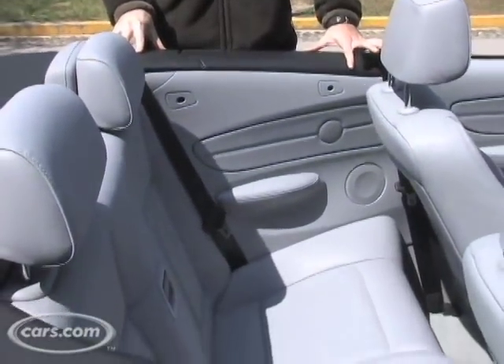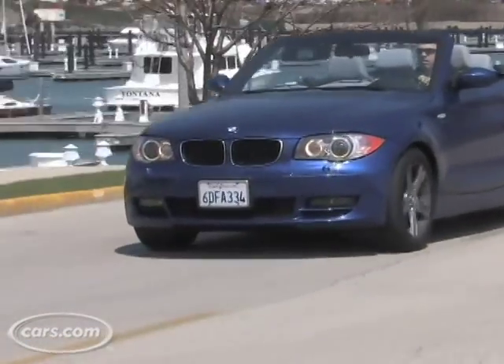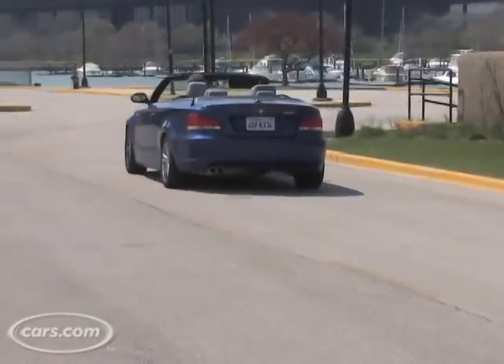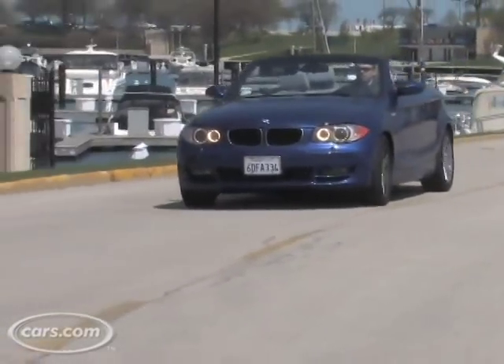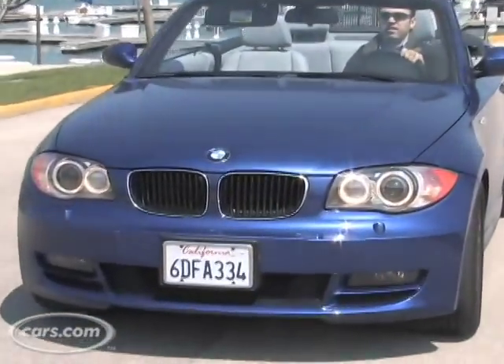The 1 Series is technically a four person car, but just take a look at the back seat — would you want to ride there? One of the best things about the 1 Series convertible is that it gives you the connected driving experience of a 3 Series convertible for a lot less cash. This model starts at about $10,000 less than a 328i convertible. Now it's not hard to raise the price quickly, and this model here comes in at a tested price of about $43,000 — that's pretty steep.